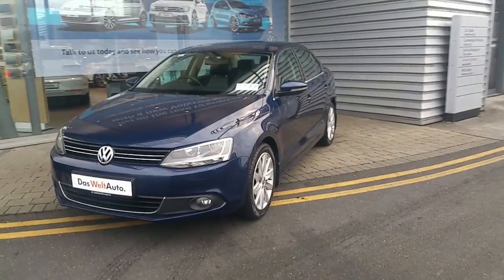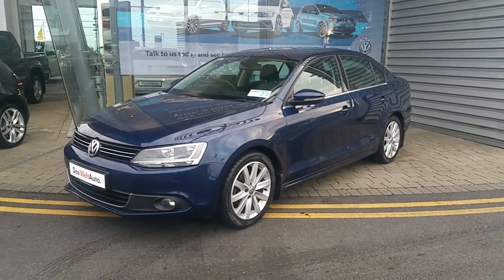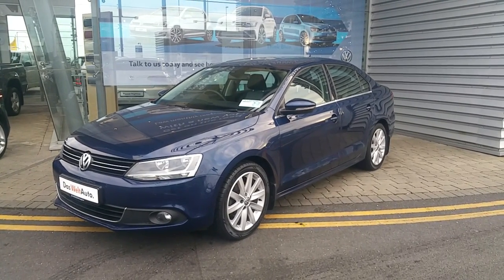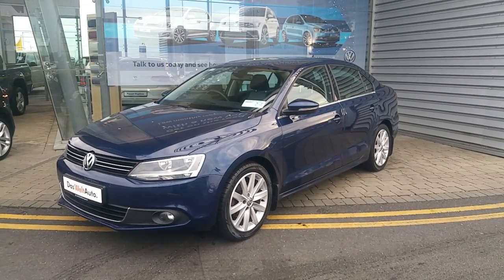If you would like more information on this stunning model, please call into our showroom, speak to a sales executive, and see for yourself why we are the best Volkswagen dealership in the country. Thank you for taking the time to view our video today. We look forward to seeing you shortly.